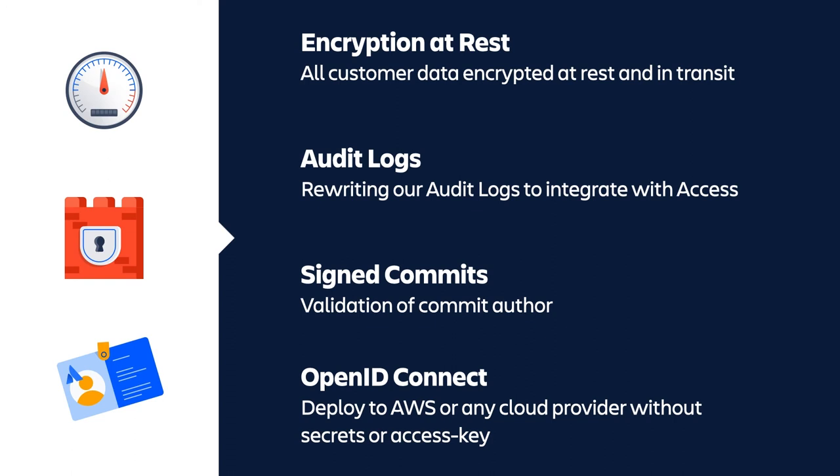On security and compliance, as of a few months ago, all data for Bitbucket customers is encrypted both at rest and in transit. We are also completely rewriting our audit logs to include all Git actions, all user changes, and all API token usage. These will be integrated within Atlassian Access so all audit logs are consolidated across Jira, Confluence, and Bitbucket — with the ability to export events to an external tool or pull them via API. For pipelines, we support OpenID Connect, allowing deployment to AWS and other cloud providers without storing secrets or access keys.